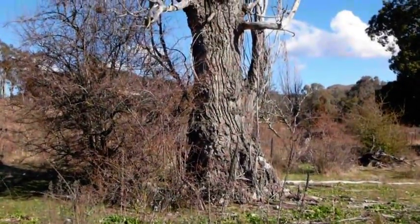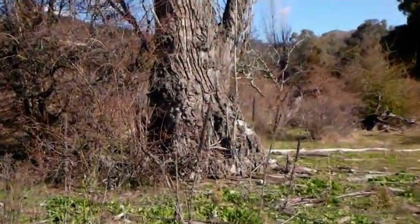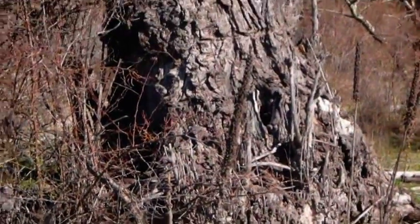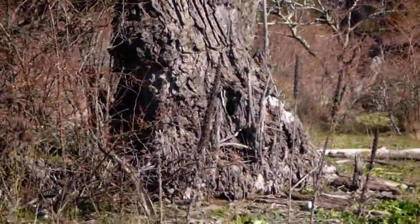We're at the old poplar tree where I found that last relic, and there's actually a bees nest — they're coming in and out there, so we'll probably have to give that a wide berth. Not keen on getting stung.